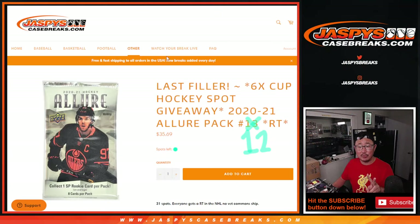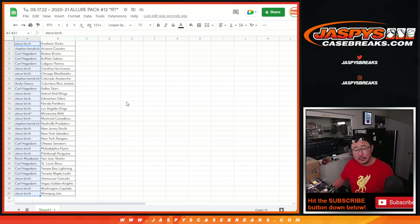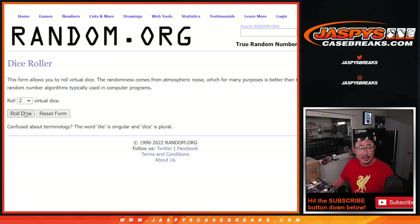Let's flip back to the list. We're going to go with the second dice roll, and that's going to give away the last six spots of the Cup Hockey. Remember, one spot gets you three teams. So there's Steve Virch, there's the dice, there's the list. Let's roll it and randomize it.